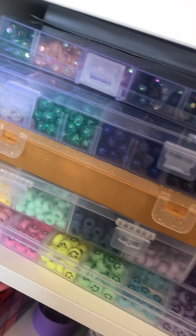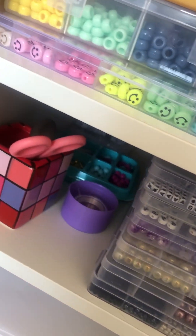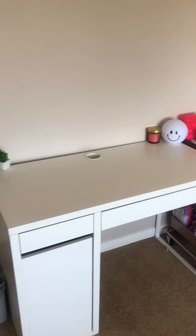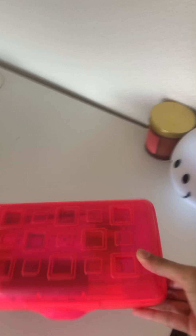I'm not going to go too in-depth on the makeup drawer because I am going to make a separate video about that, so stay tuned for that. This is just random stuff. We are done with my desk — now let's move on to the stationery cart.